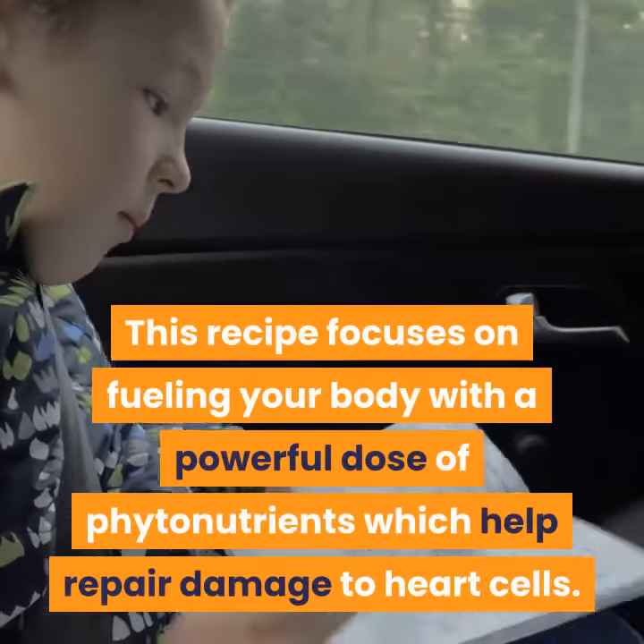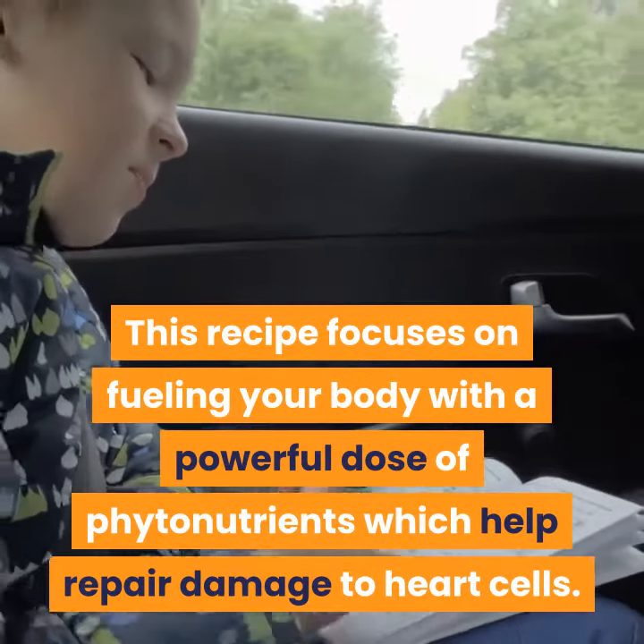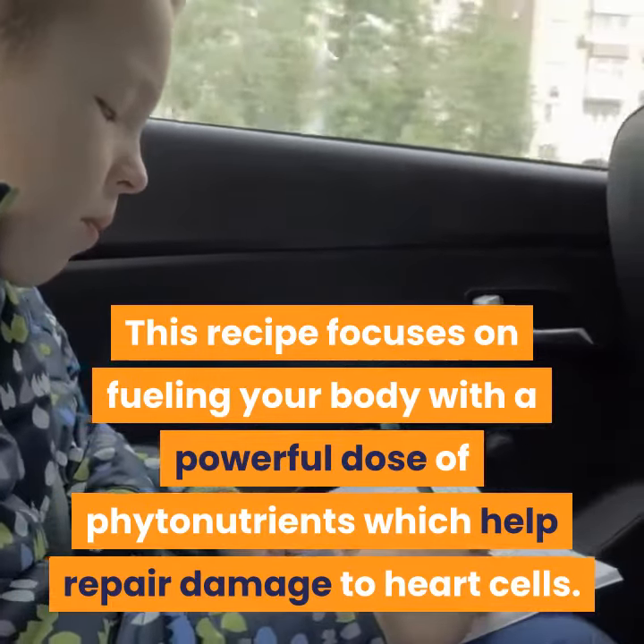Improving Heart Health. This recipe focuses on fueling your body with a powerful dose of phytonutrients which help repair damage to heart cells.